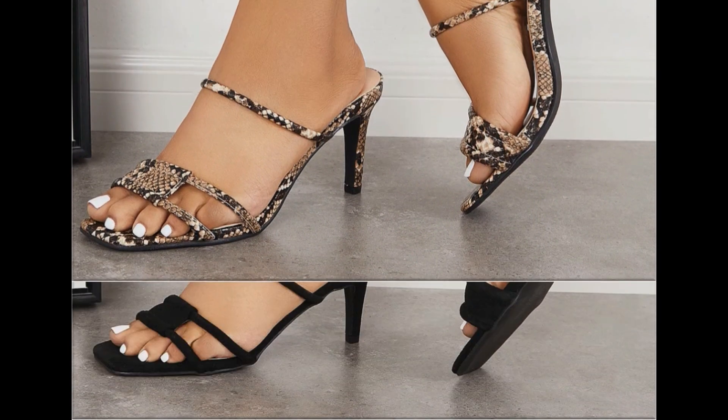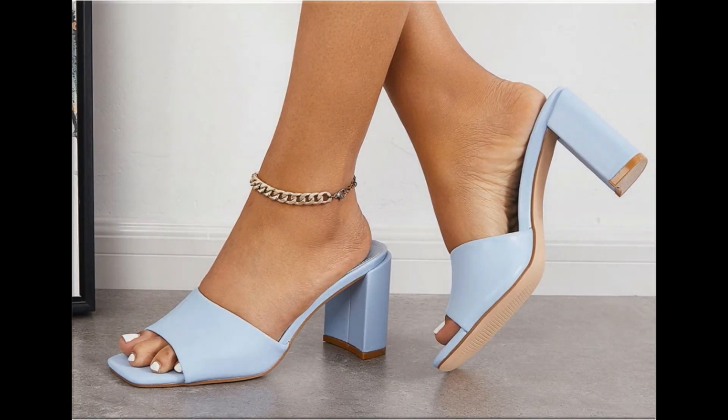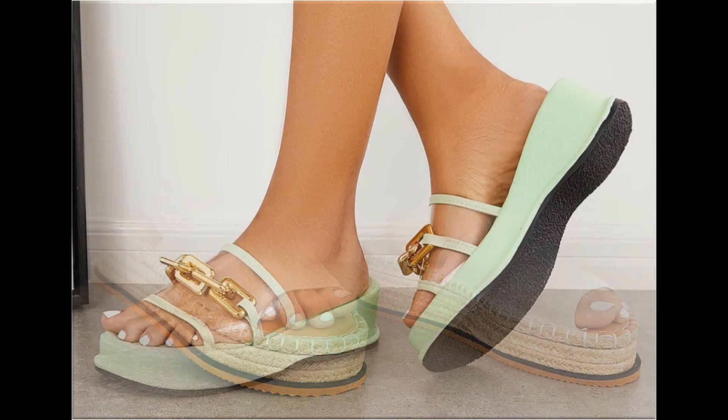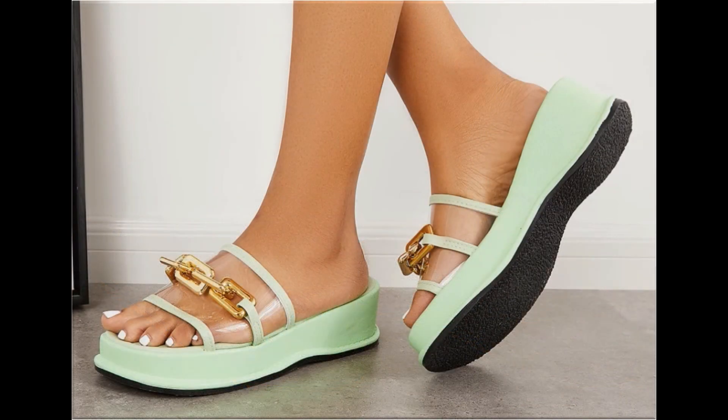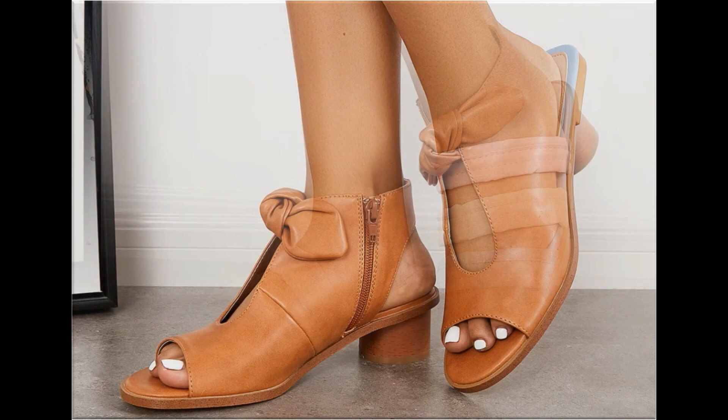Now it is the right time if you are interested to order any pair out of this pretty collection. These designs are all beautiful, attractive, soft and comfortable — you can enjoy your walk in these designs. These pairs are fit for your casual wear, formal wear and office wear as well.